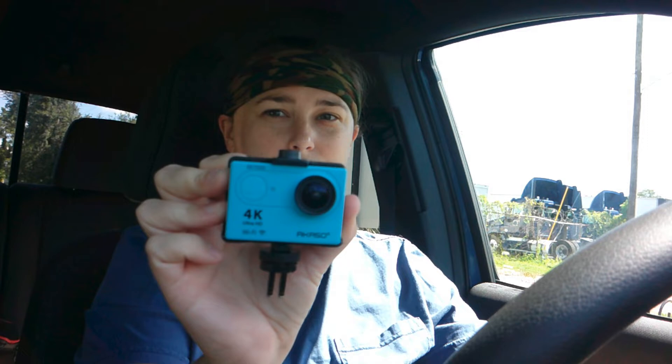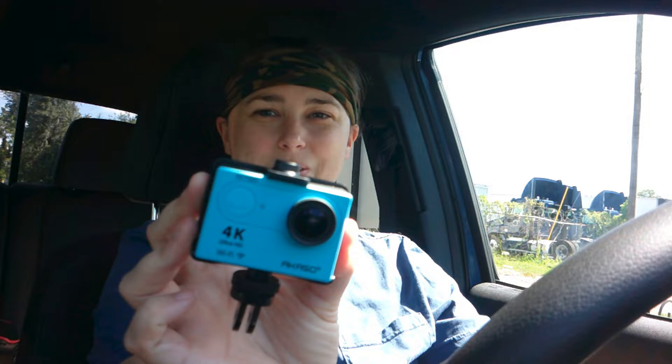Hey guys, this is Kayla Waller with Waller Adventure, and today we are at George Barker Park here in the hot, humid Florida weather. We're going magnet fishing today to see what we get. A little later today my good friend Audrey is going to come out with us. I am going to be recording with our new GoPro — well it's an off-brand GoPro, it's actually a AKASO — it is so tiny and cute and blue. Let's get to it!